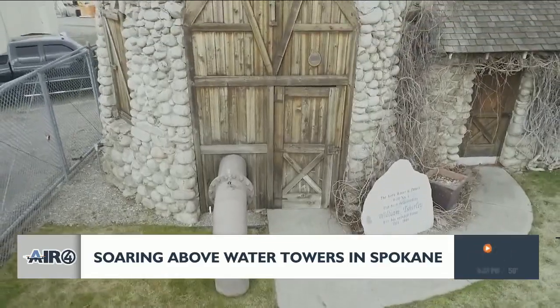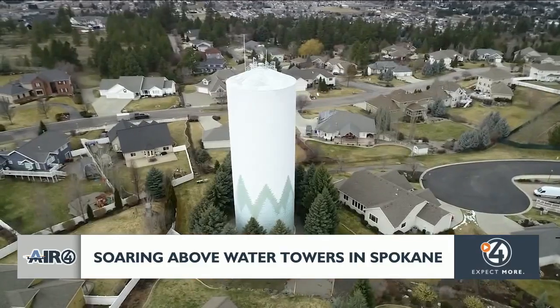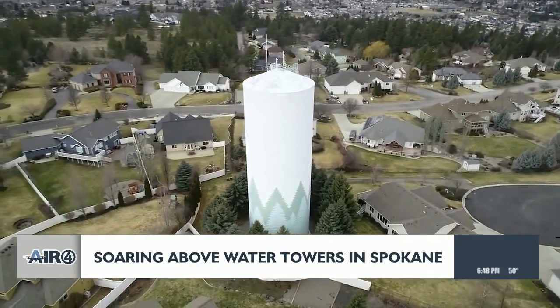The pump house behind us here pumps the water out of the aquifer into our system, and then there are booster stations that boost it up hillsides, and then the reservoirs we talked about earlier where we store the water.